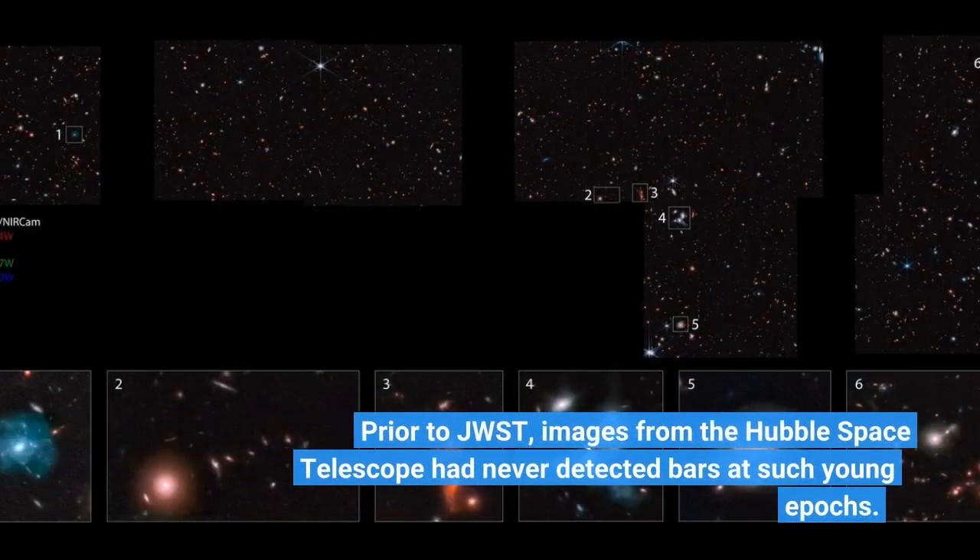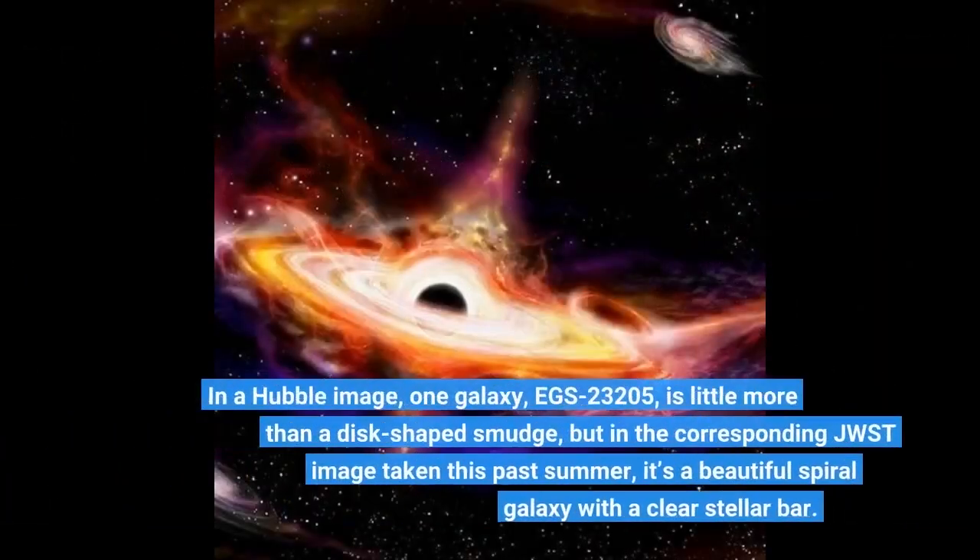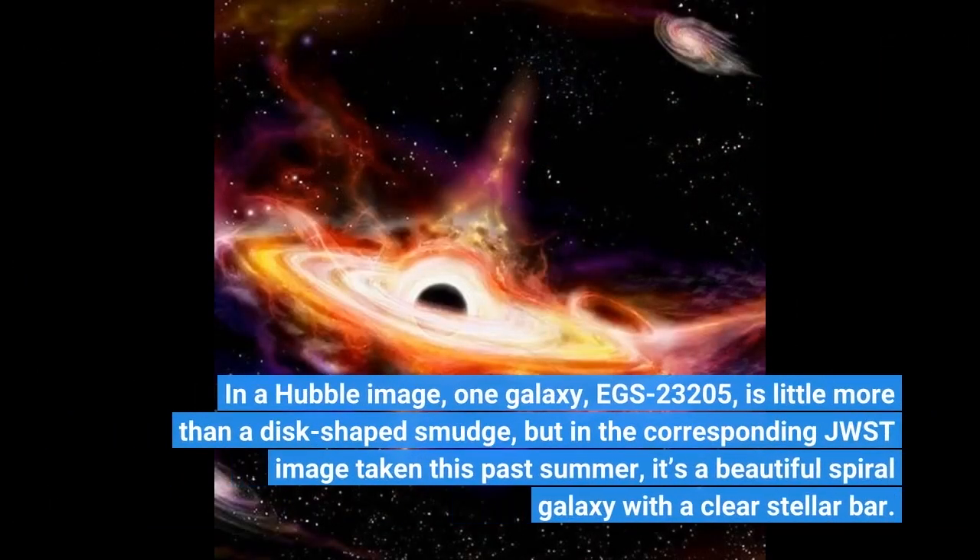Prior to JWST, images from the Hubble Space Telescope had never detected bars at such young epochs. In a Hubble image, one galaxy, EGS 23205, is little more than a disk-shaped smudge, but in the corresponding JWST image taken this past summer, it's a beautiful spiral galaxy with a clear stellar bar.